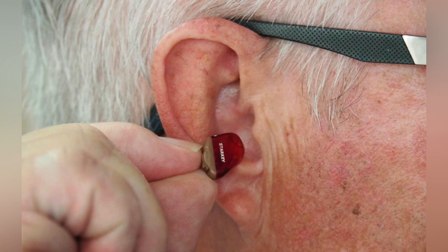The cochlear structures include 3 scalae or chambers: the vestibular duct or scala vestibuli, which lies superior to the cochlear duct and abuts the oval window; and the tympanic duct or scala tympani, which lies inferior to the cochlear duct and terminates at the round window.